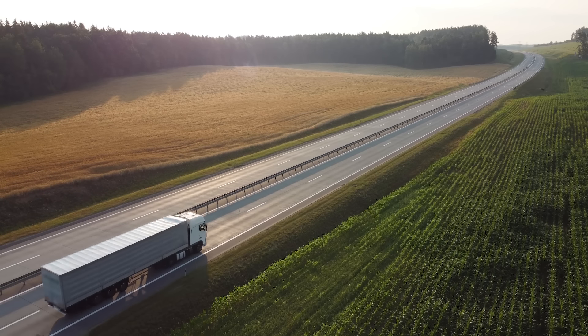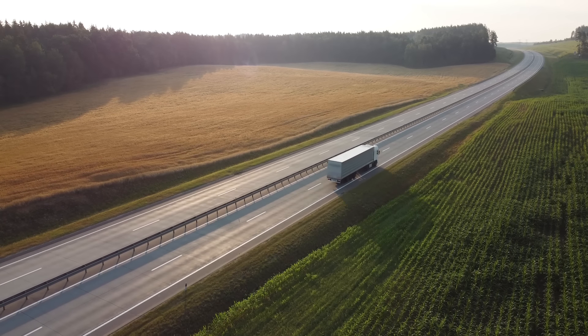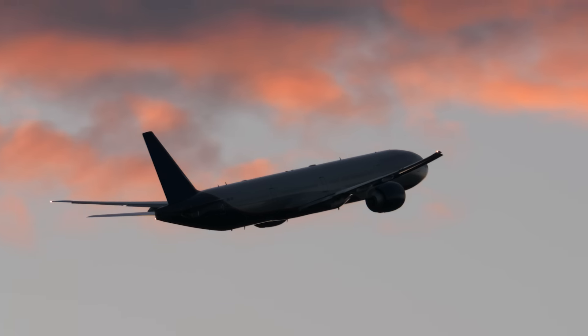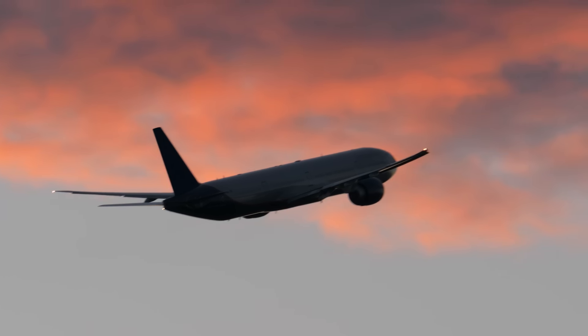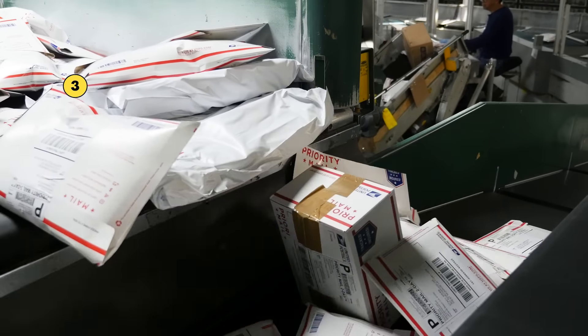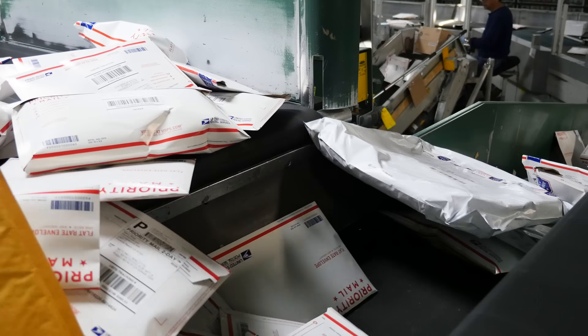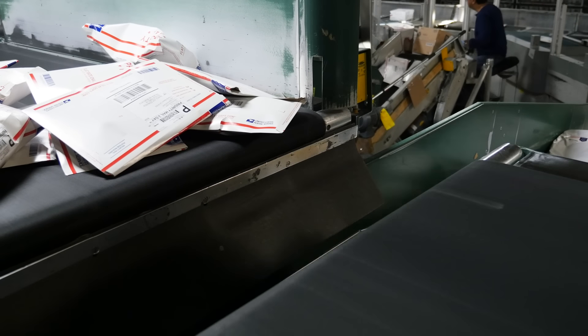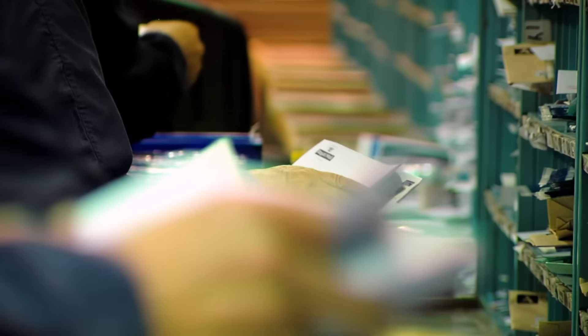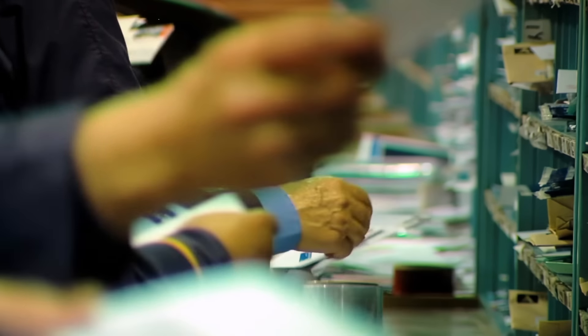Once all the letters have been sorted, workers can pack each bin of mail into a truck or plane to send it to a delivery center closer to where it needs to go. This delivery center is stop three. When the mail arrives, it gets sorted again. This time, the mail gets sorted by individual address — sometimes with a machine, sometimes by hand. This can take hours.